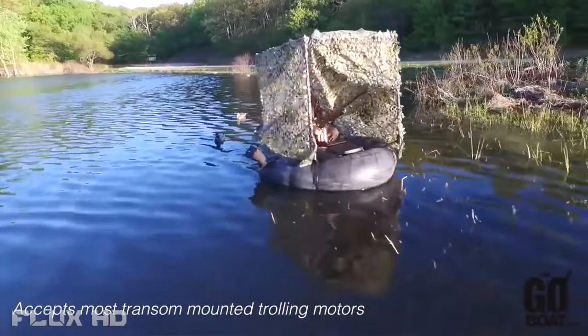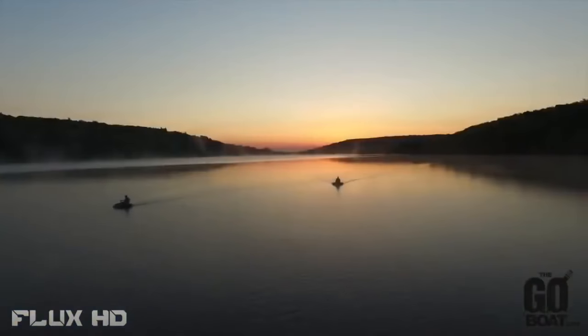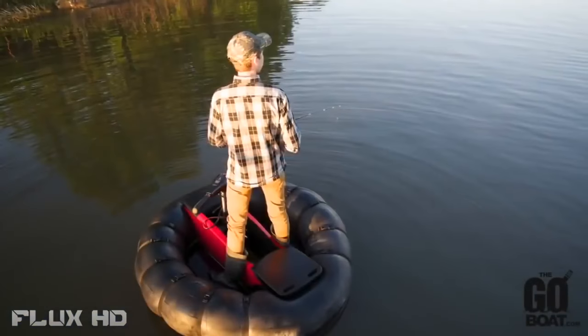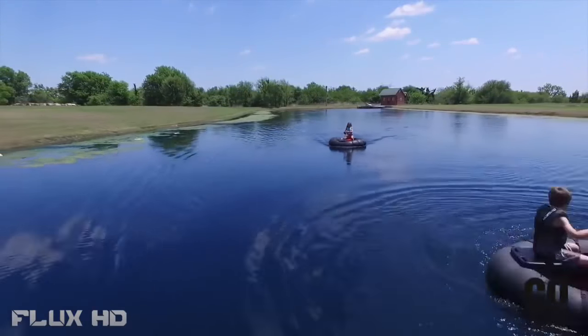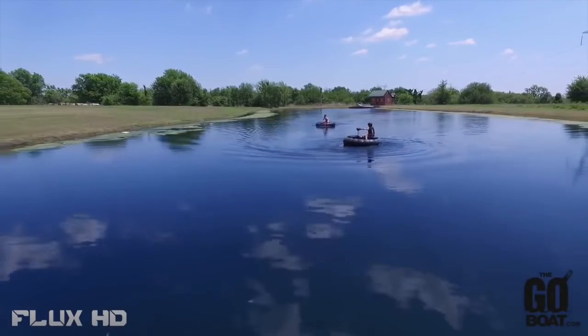The patent is approved. It's finalized. The design is finalized. We are ready to go. And by supporting this Kickstarter campaign, you will be one of the first people in the world that can just pick up your boat and go.